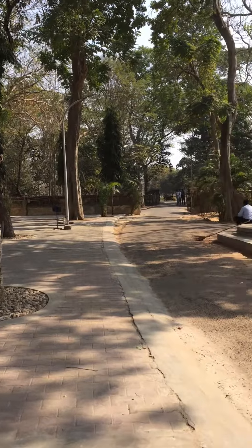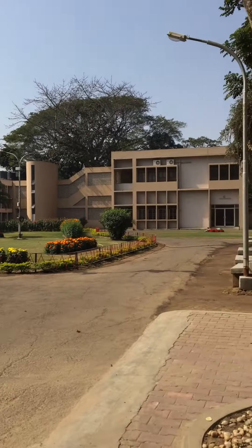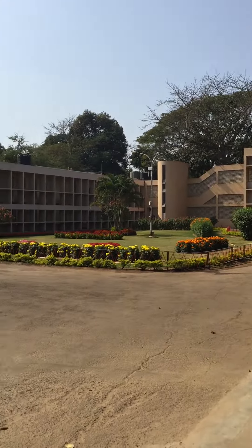Entrance. This is the hotel room. Pretty cool. Thanks for watching everybody.